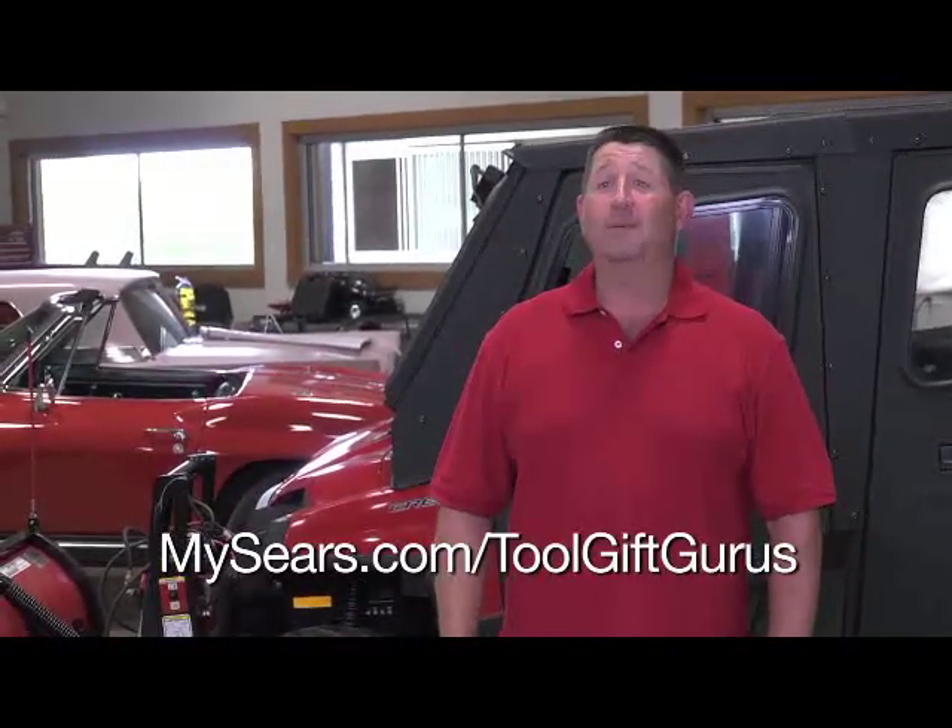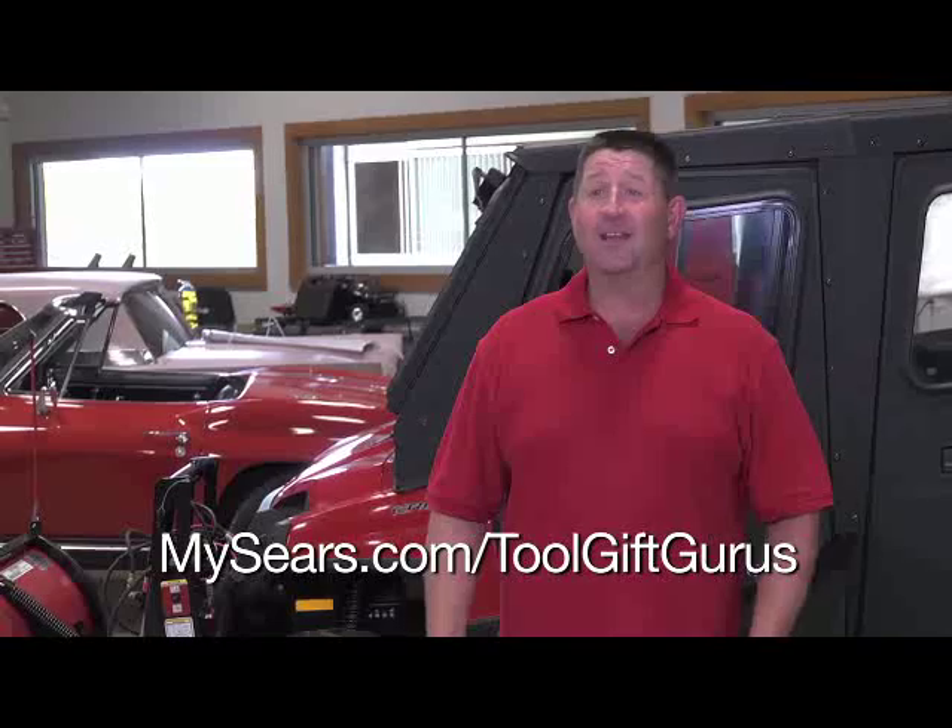These are just a few of the automotive tools that will make great gift-giving ideas this holiday season. They can be found in the Sears tool catalog, in any of the retail stores, or at Sears.com, America's tool headquarters. You can follow me at mysears.com/toolgiftguru, where I will be talking about more great holiday gift ideas.